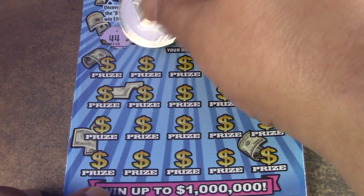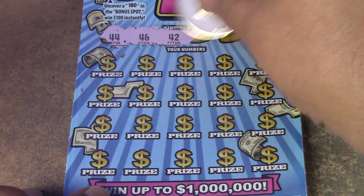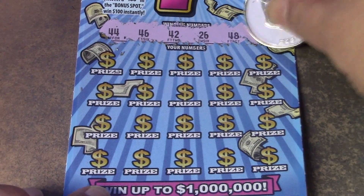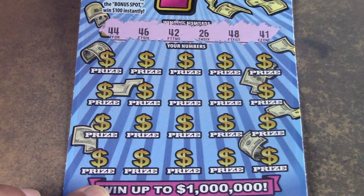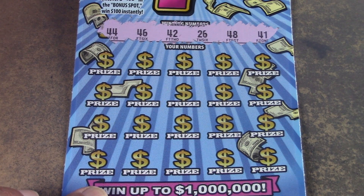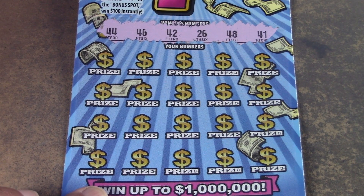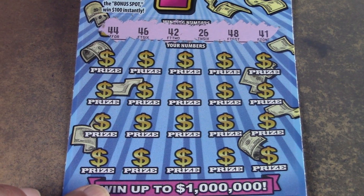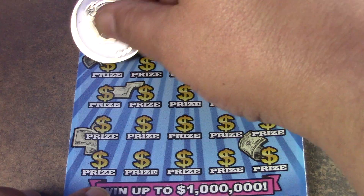Let's see what our winning numbers are. Oh, look at all those 40s! We have 26, 41, 42, 44, 46, and 48. No 10s, no singles, no 30s.